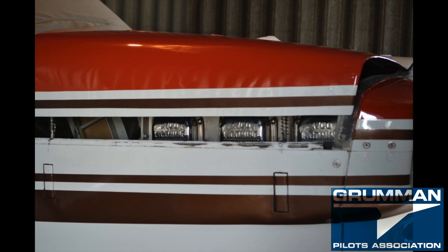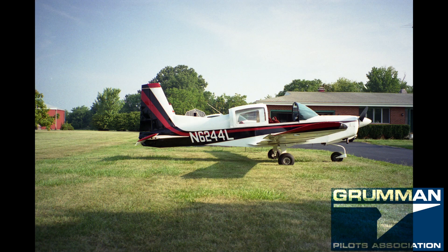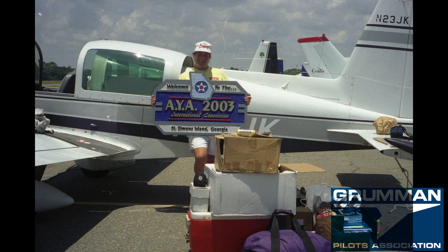The canopy does open, which when taxiing lets the propeller throw a nice breeze through to keep you cool in warm summers. It can also be opened in flight for photo shoots. One caution before opening in flight: make sure everything in the cockpit — charts, paper, pillows — is secured so nothing blows out.